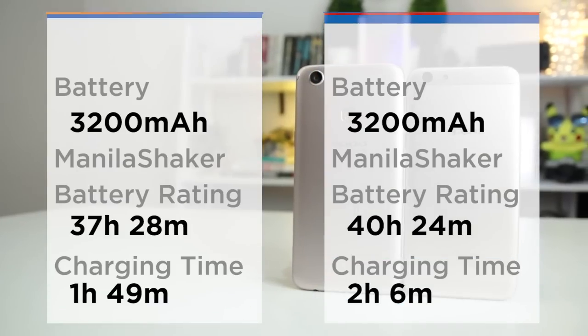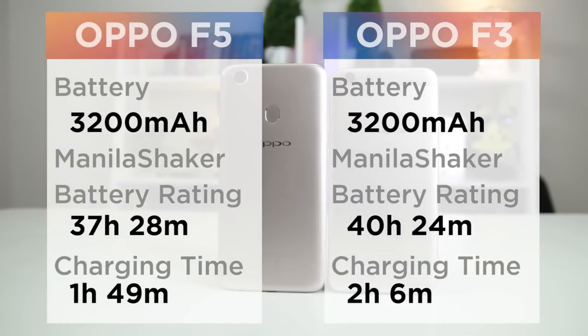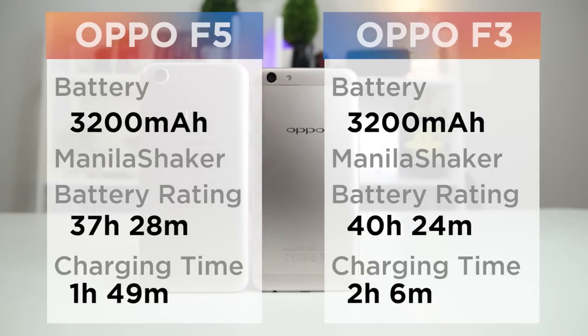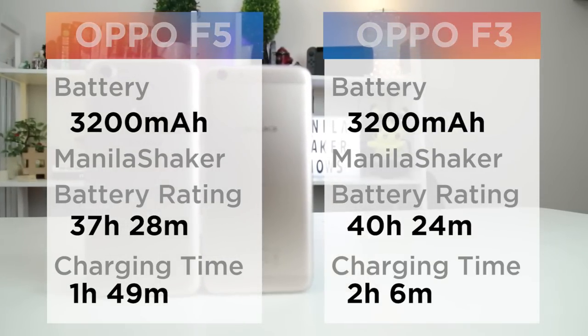Although both may hold similar battery packs, the F3 lasted for a bit longer in our battery test. The only culprit for the F5 would be its more resource-intensive hardware, which is an obvious trade-off. And even with similar packs, the F5 charges 15% faster than the F3 with the same 10W adapter.